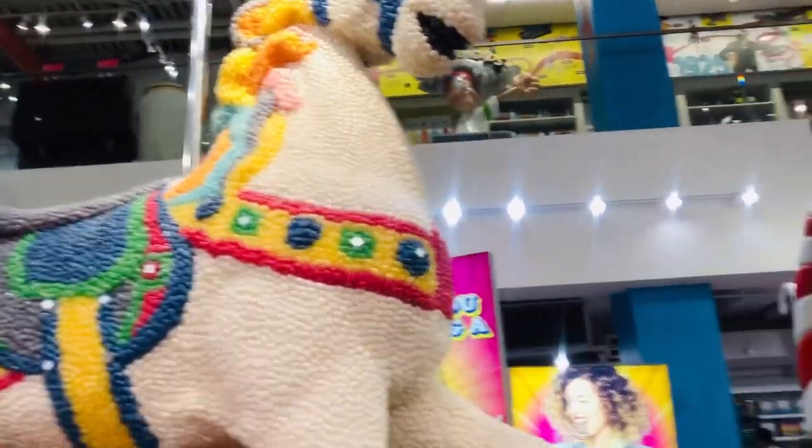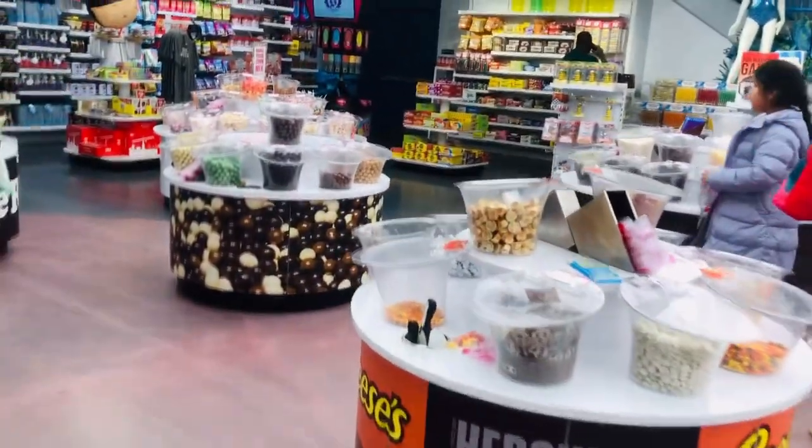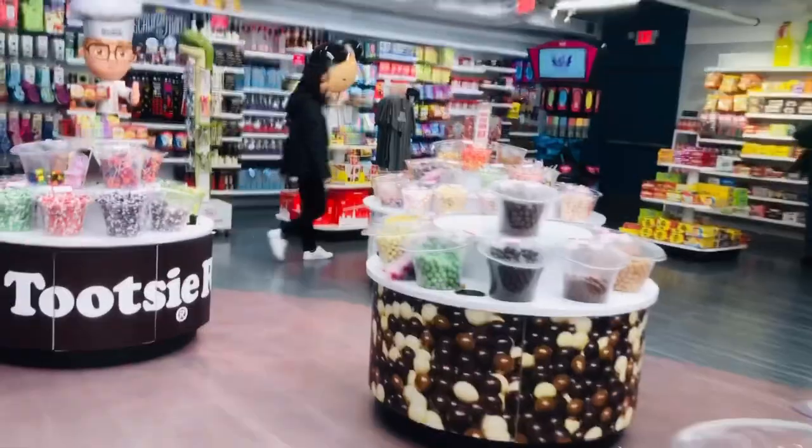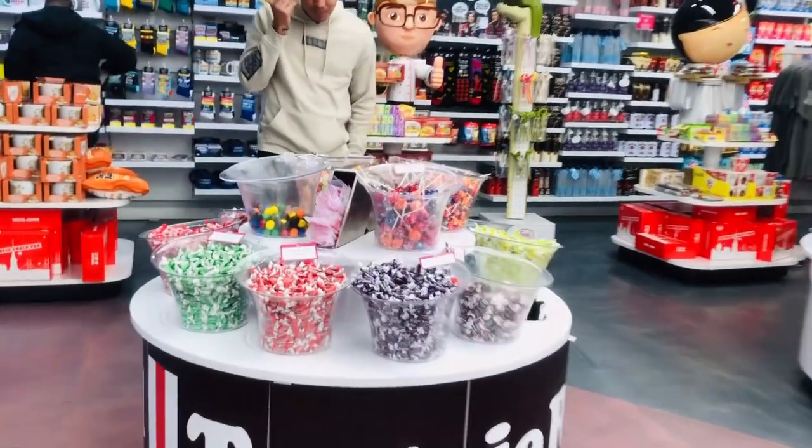The American Dream location is three stories tall and has over 22,000 square feet of space. A three-story tall jelly bean covered replica of the Statue of Liberty will greet visitors outside of the store.